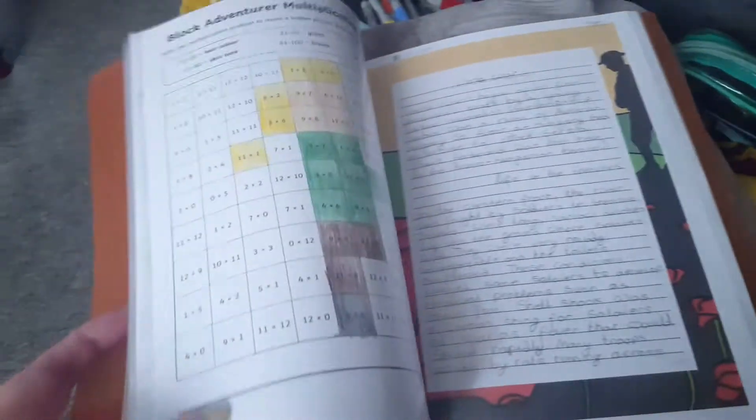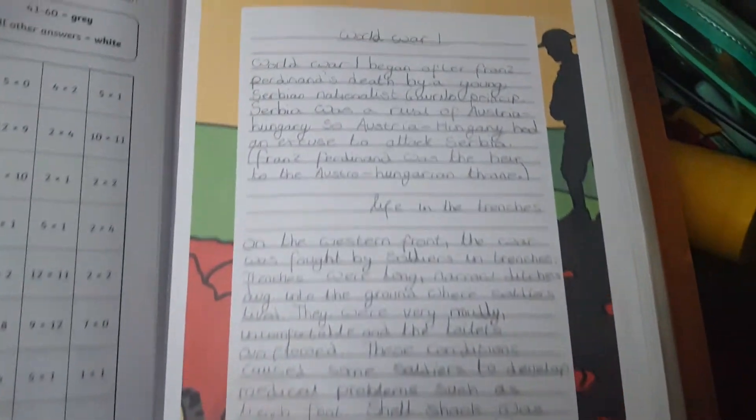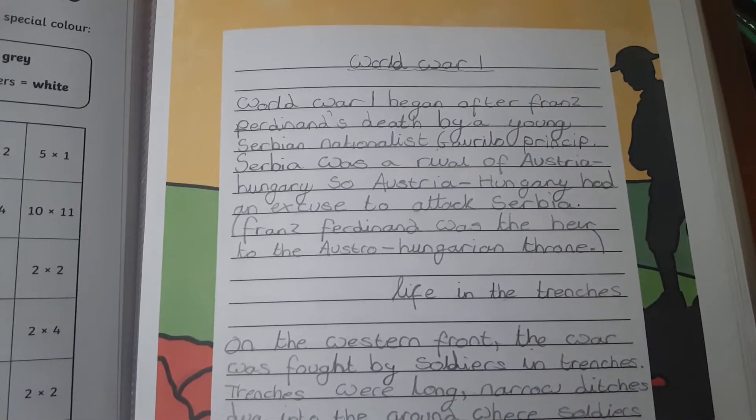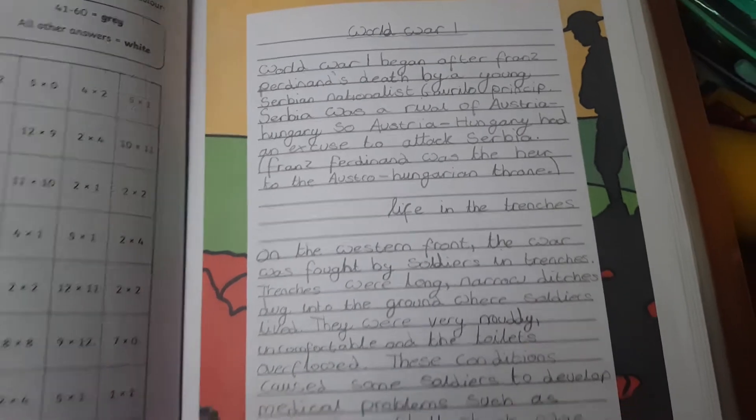She has fun doing them as well. This is a little folder where we keep all odds and ends, like downloaded sheets. Last week we did a Remembrance Day thing and she did a write-up on World War One and life in the trenches.